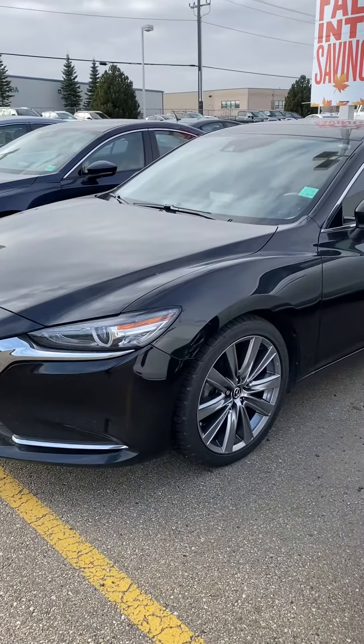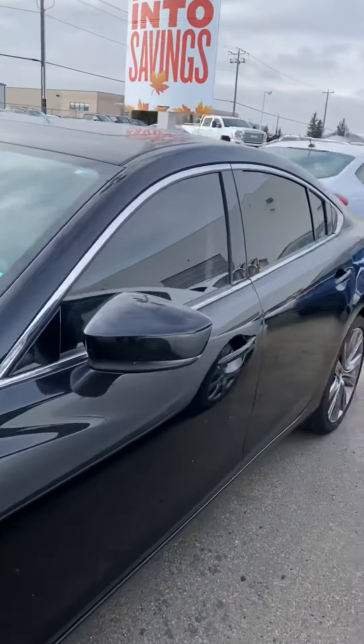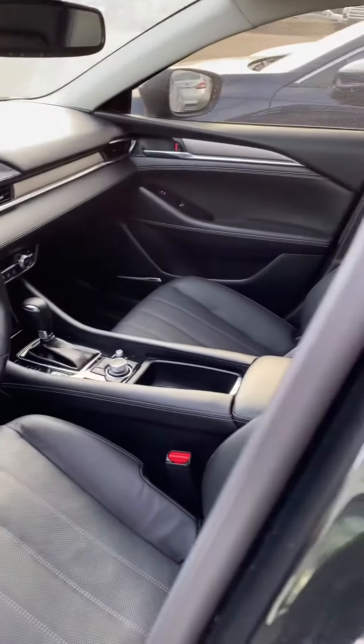Hi, my name is Jaz with Capital GMC, and today I had the absolute pleasure of showing you this beautiful Mazda 6. Very sleek design, great looking unit. You can't talk about the outside of this vehicle without mentioning those five-spoke wheels — they really make the vehicle pop.